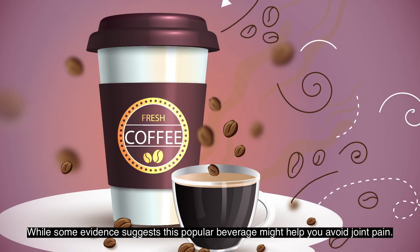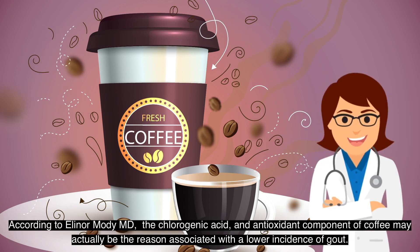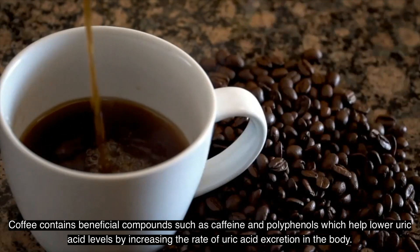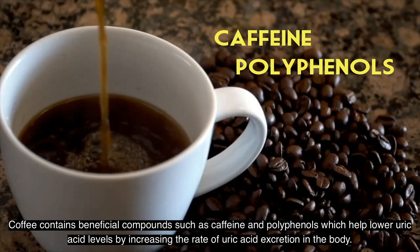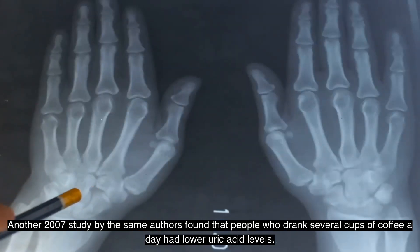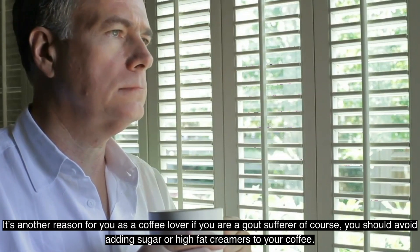Number nine: Coffee. While some evidence suggests this popular beverage might help you avoid joint pain, according to Dr. Elinor Modi, the chlorogenic acid — an antioxidant component of coffee — may be the reason associated with a lower incidence of gout. Coffee contains beneficial compounds such as caffeine and polyphenols, which help lower uric acid levels by increasing the rate of uric acid excretion. A 2007 study found that people who drank several cups of coffee a day had lower uric acid levels.